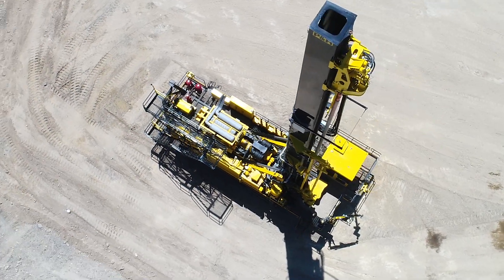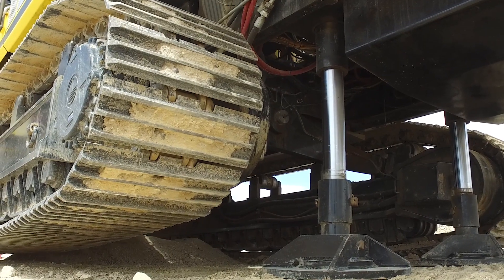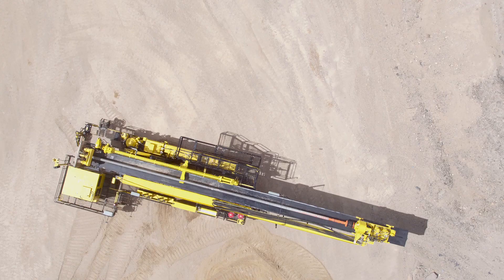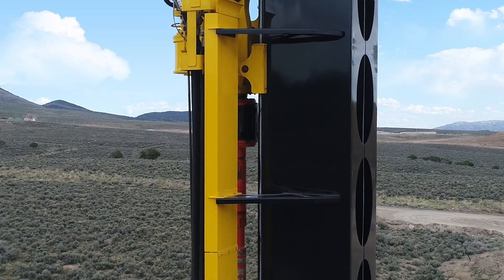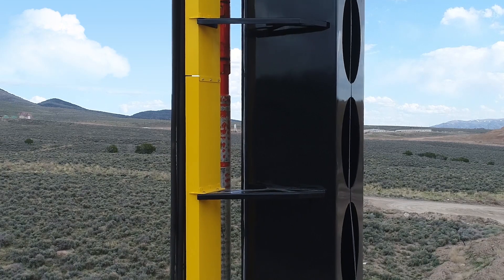The rig's low center of gravity enables it to easily handle uneven terrain. Robust structures to offset vibration are balanced by a stable footprint for effective turnability. The 77XR has a plate, boxer-style mast for increased stability, reliability and maintainability.